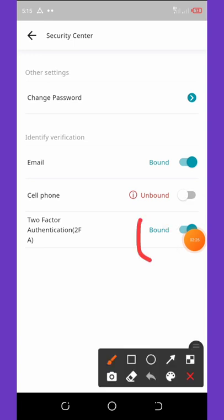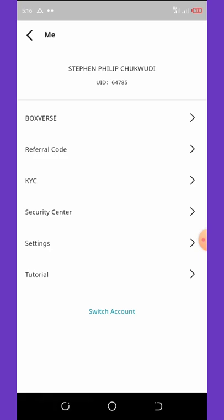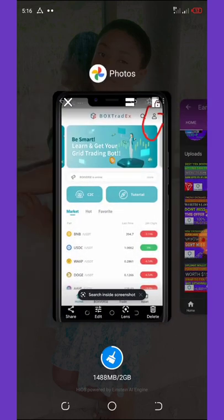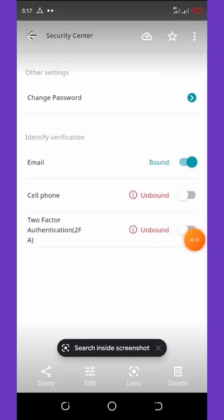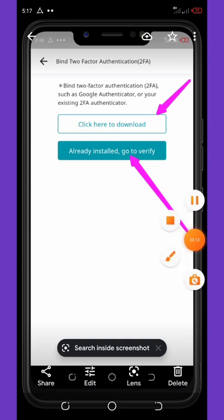I have already bound my own security. The only thing left is my phone number — I haven't done my phone number binding, so that's not really necessary for now. I'm gonna show you how to bind your 2FA verification code. Once you click on the security center it will pop up, then you click on bind the 2FA — that's two-factor authenticator. Once you click on the activate button it will take you to a screen where you click to download.